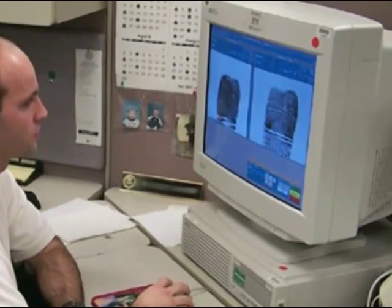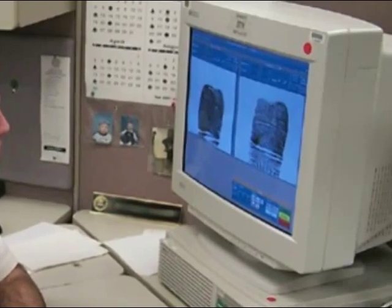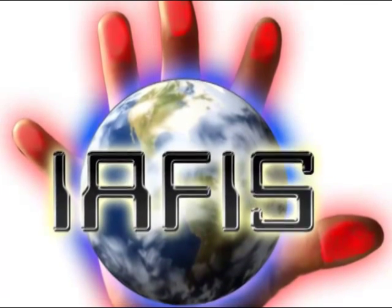Fast forward to 1999 — IAFIS, the Integrated Automated Fingerprint Identification System, goes live. That system was built to do 62,500 fingerprints a day. Today we have 63 million fingerprints on file. And the turnaround — we hit a high mark a couple weeks ago of 183,000 fingerprints processed in a day, and the majority of those are back to the originating agency in 10 to 12 minutes.